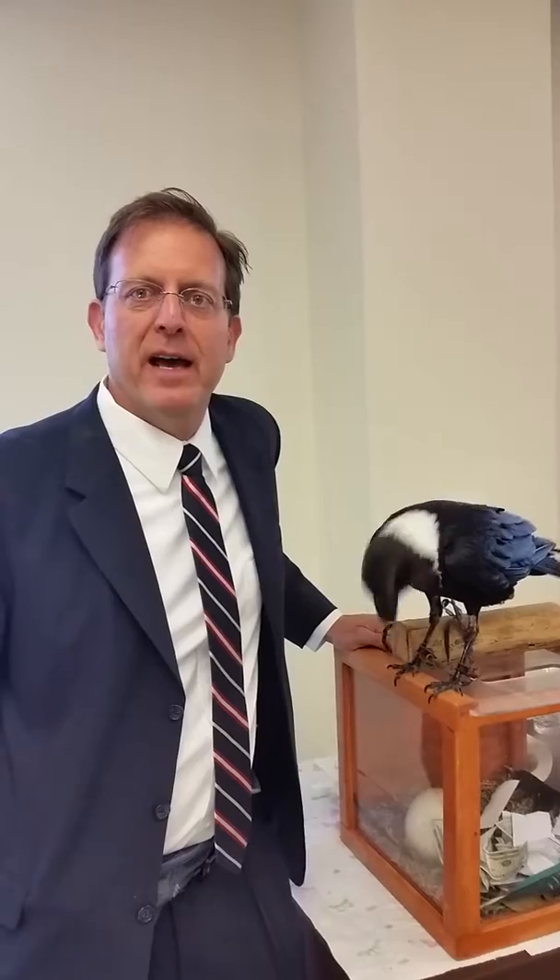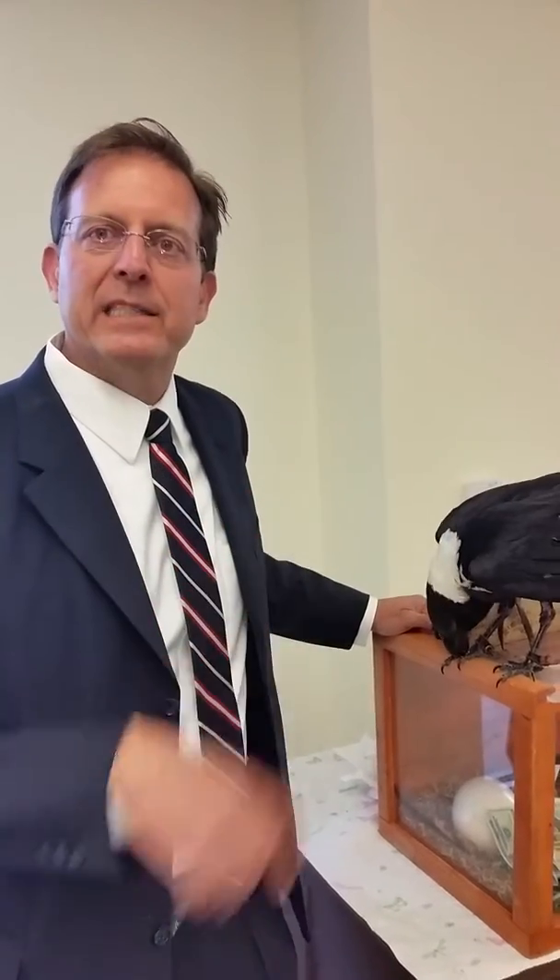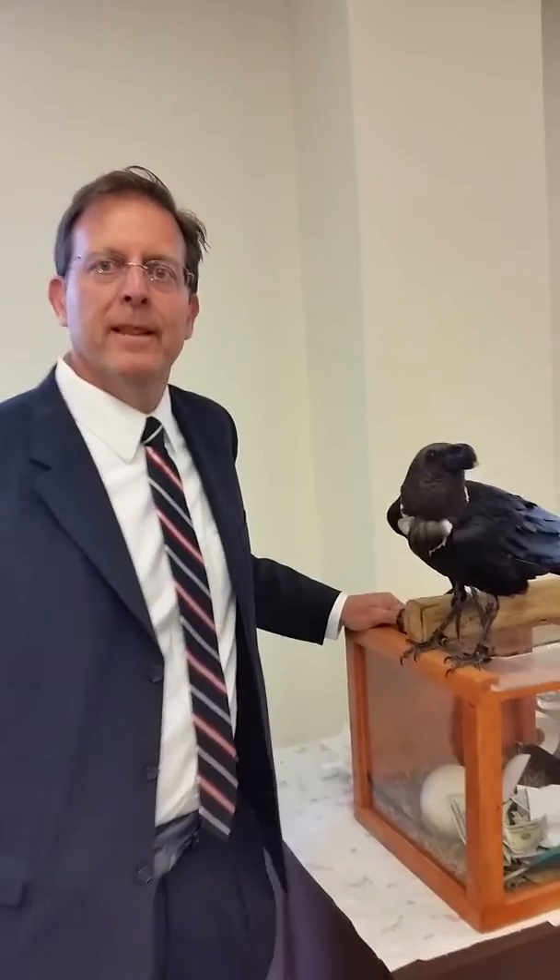If somebody wanted to get a hold of you, they can find you on the website — worldbirdsanctuary.org — and the phone number if you want to have birds come to your event is 636-225-4390. They're based in the St. Louis area but will travel all over the U.S. They have birds at Alley Spring today, Bennett Spring, and were in Jett City last week and Mexico, Missouri.